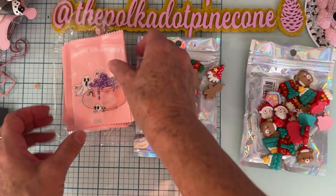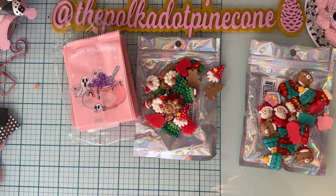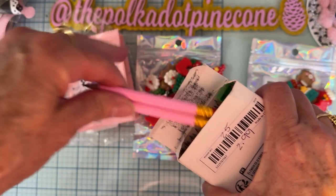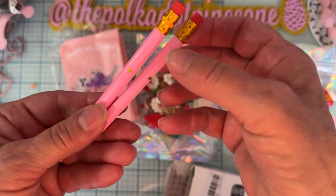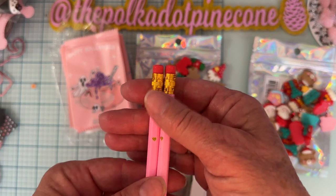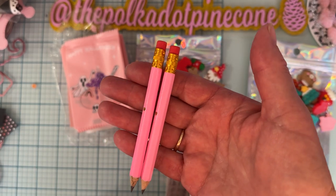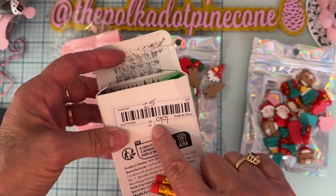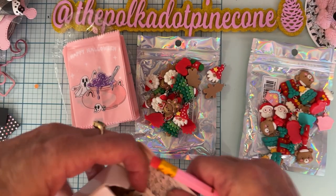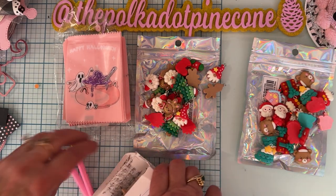Then I got these cute little things — a pack of little short pencils. They're pink and have a cute little gold heart on them. I thought those would be the cutest to add to some little projects, maybe a little notepad or whatever — could be Valentine's Day or anything. They came in a pack of 25 and were $2.99, and it looks like it also came with a little pencil sharpener, which I didn't even notice! I just had to pick those up.